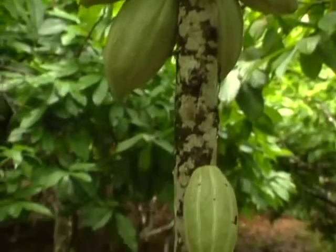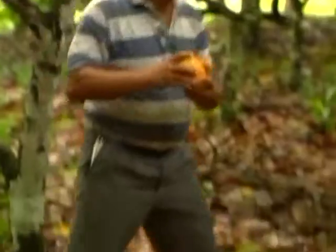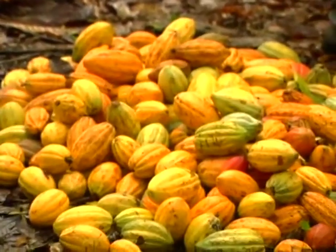That is cocoa. This one is still green. When it ripens, it will get yellow — a kind of rusty yellow.